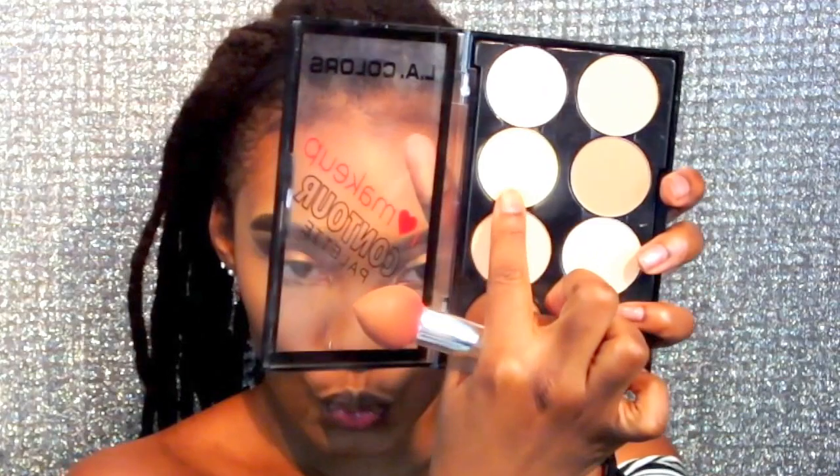Now I'm taking this LA Colors contour palette and using the shade comparable to banana powder to set under my eyes, on my forehead, and on my chin — basically all the areas I highlighted using the concealer.